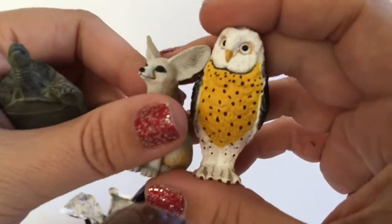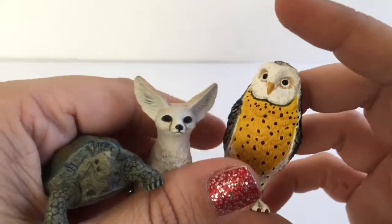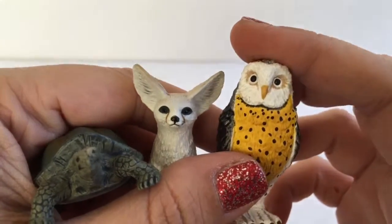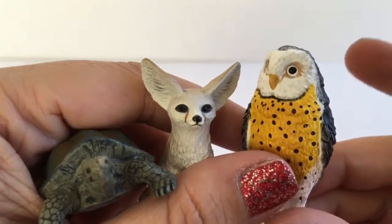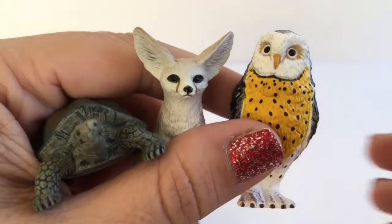Those are the ones we got today! If you like this video, go ahead and hit the like button and comment below what videos you'd like to see in the future. Don't forget to subscribe to Toy Crush — we do daily toy unboxing videos and we would love to have you join us. Thanks for watching!